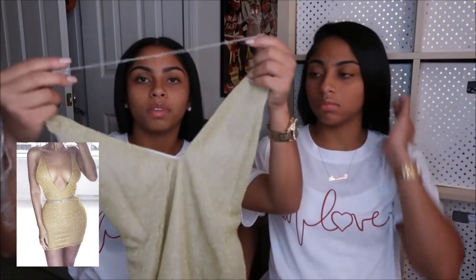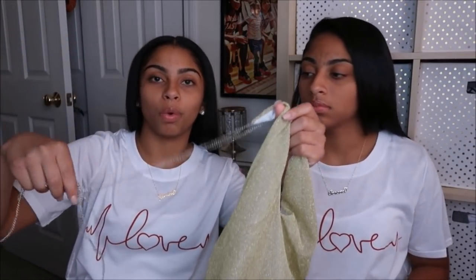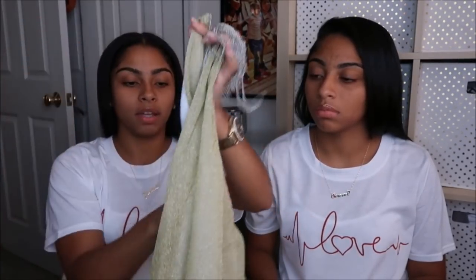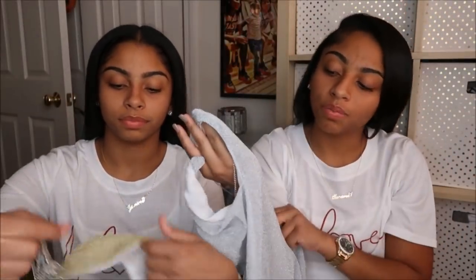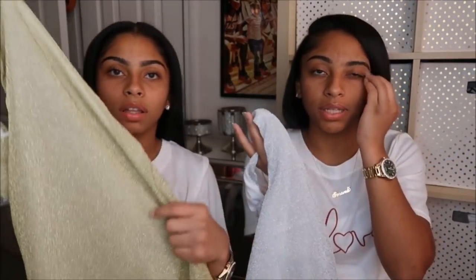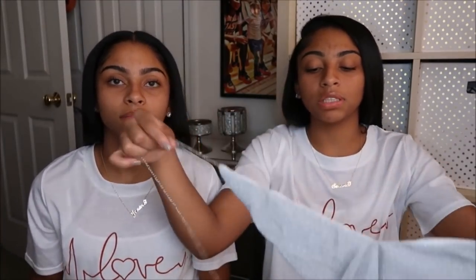The first dress we got — mine is gold and it has these chain-like ties that you wrap around your body. It has a little v-neck with the sides out and the back out. The other one is silver with little sparkles in it. I wouldn't really recommend this one because it's kind of cheap material — you can see straight through it. It's still a cute dress, but we're probably not going to be wearing it.